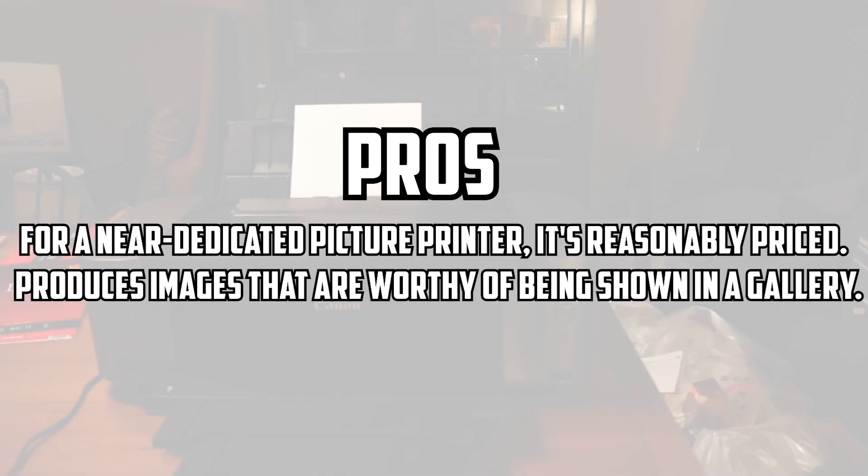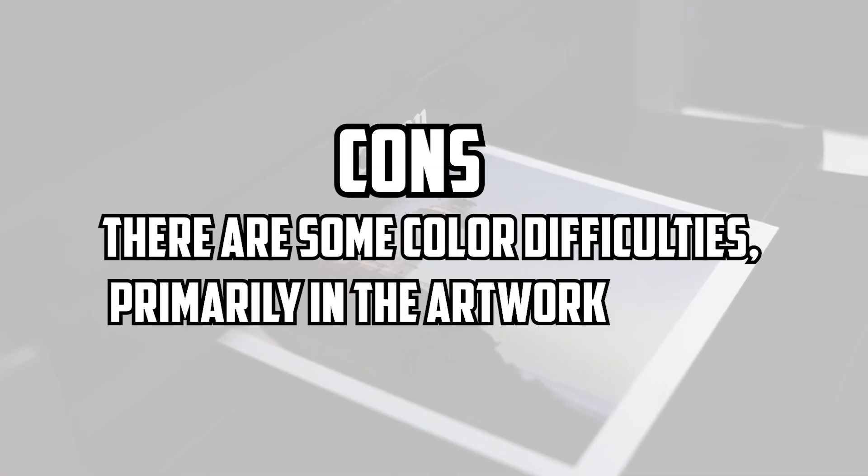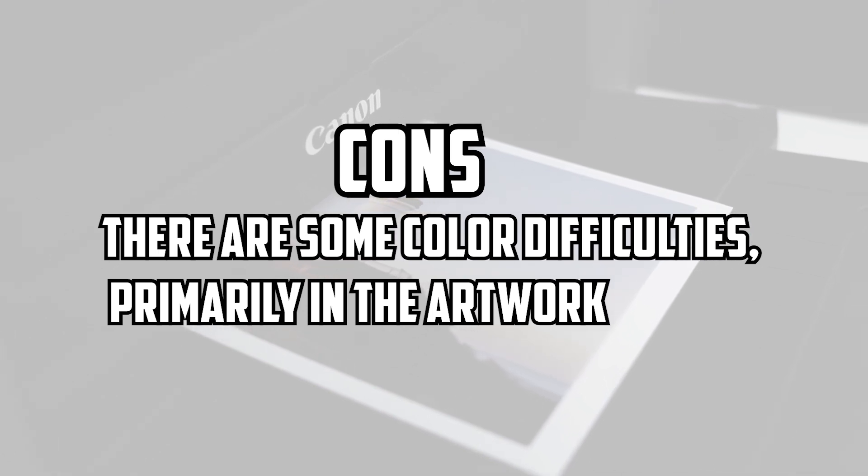Pros: for a near-dedicated picture printer, it's reasonably priced; produces images that are worthy of being shown in a gallery. Cons: there are some color difficulties, primarily in the artwork.